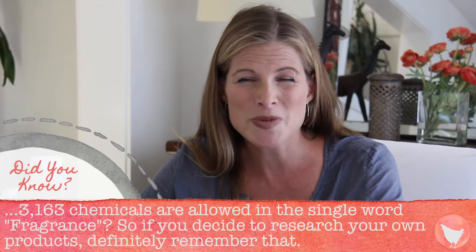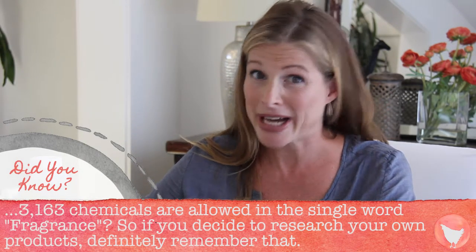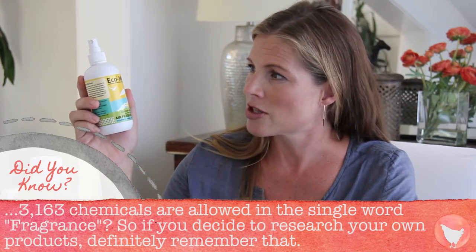Last but not least, even though this isn't necessarily a cleaning supply, air freshener is an important one, because most of them on the market just spray a whole bunch of chemicals and perfumes into the air, covering it up and making all those things go down into your lungs. This one — Eco-me — doesn't have any other toxic chemicals and smells like vanilla.